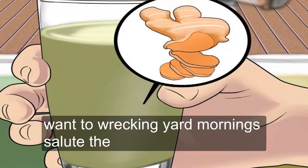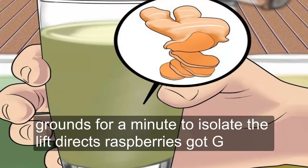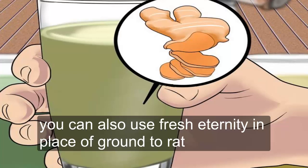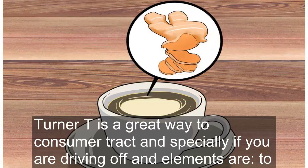Put turmeric in your morning smoothie. If you tend to jump-start your mornings with a smoothie, you may want to consider adding turmeric. Pair ground turmeric in a smoothie with carrots, raspberries, goji berries, and coconut milk or almond milk. You can also use fresh turmeric in place of ground turmeric. The taste of turmeric is often masked by the other flavors in smoothies.